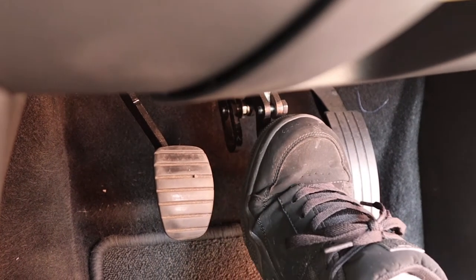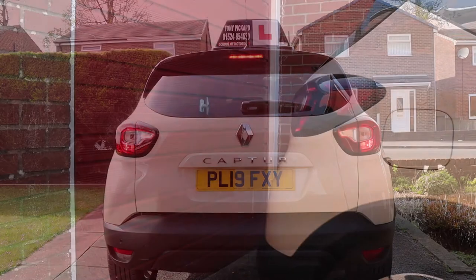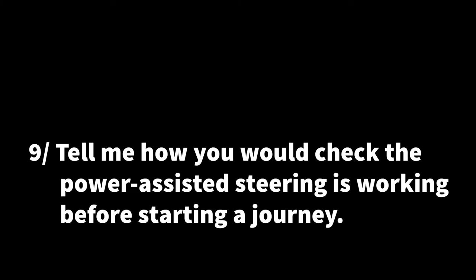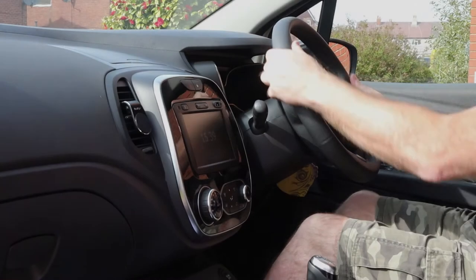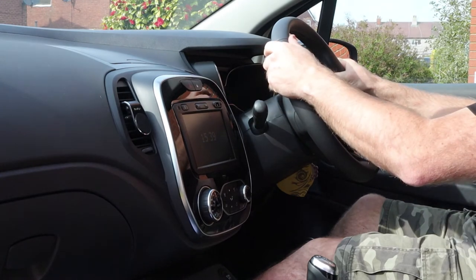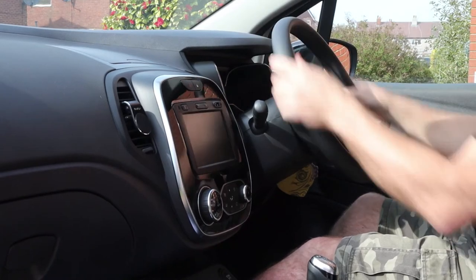Question eight: tell me how you would check the brake lights are working on this car. Press the brake pedal and get a friend to stand behind the car to see if the brake lights are working. Or if you are on your own, reverse up to a reflective surface like a garage door or a window and look for the reflection of the brake lights. Question nine: tell me how you would check the power assisted steering is working before starting a journey. With the engine off, apply gentle pressure to the steering wheel by turning it slightly till it feels tight. Then start the engine and you should notice the steering wheel turn very easily and feel light.